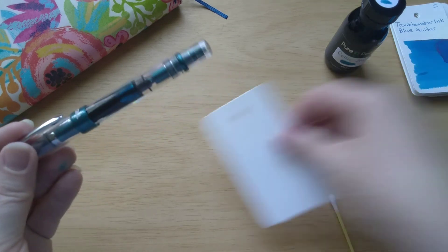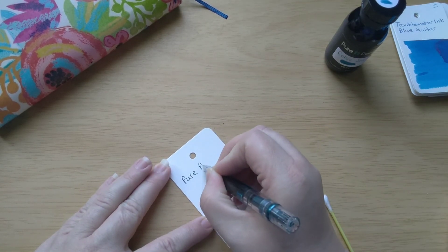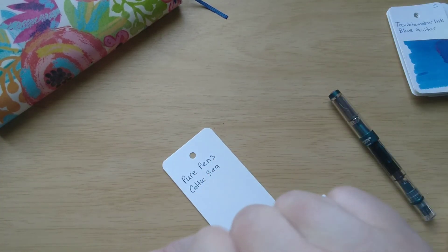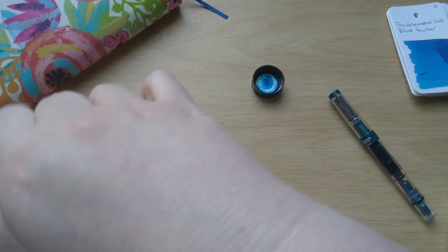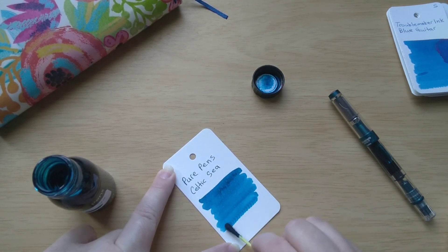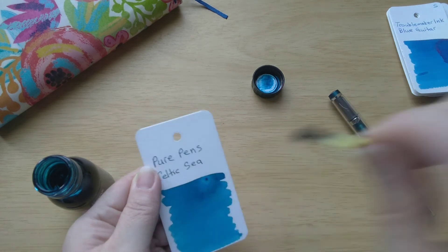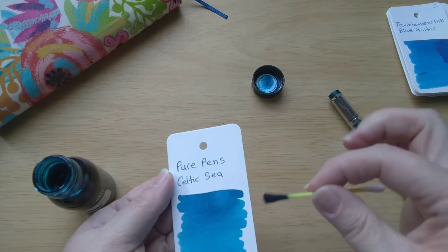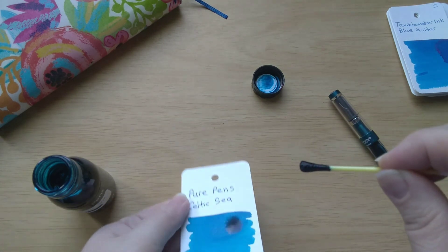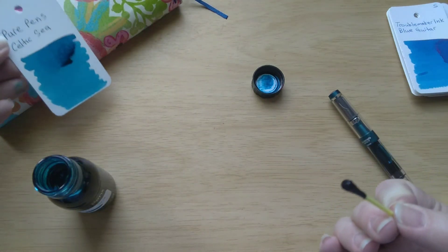Here we go — let's make our swatch card. Now to swatch. This is one of those inks that doesn't seem to be dripping at all and it feels a little dry on the paper to me — it doesn't feel like it's flowing. I'm going to re-dip and see if I can get a drip out of it. A little bit — we got a little bit of a run there.